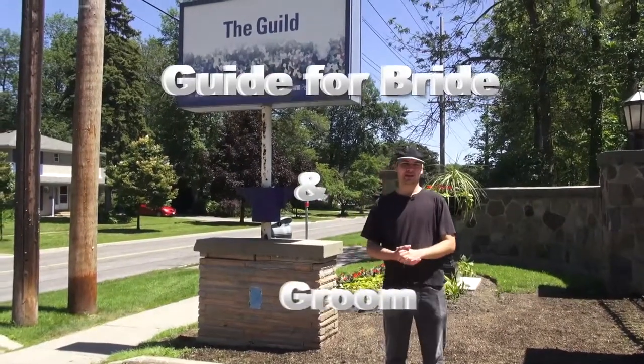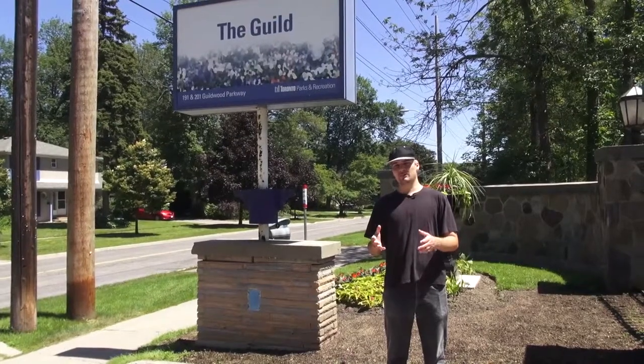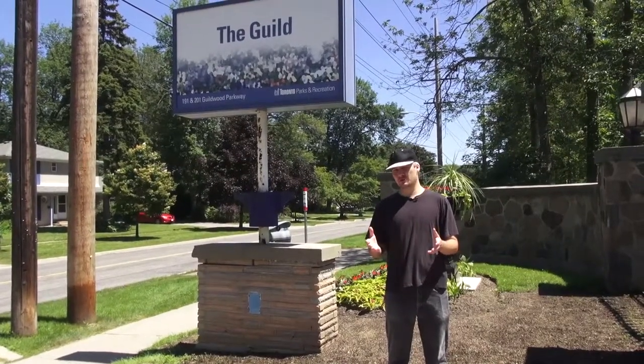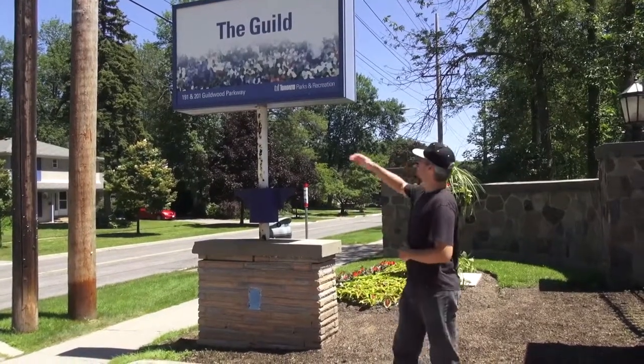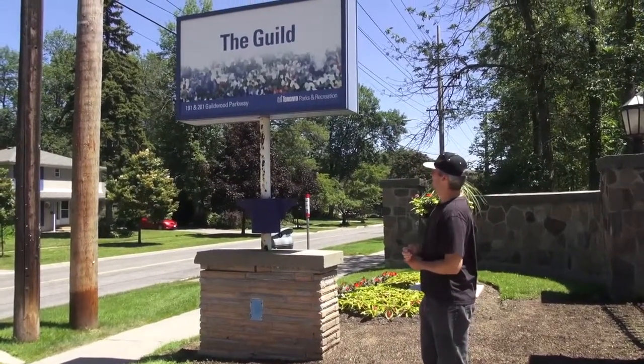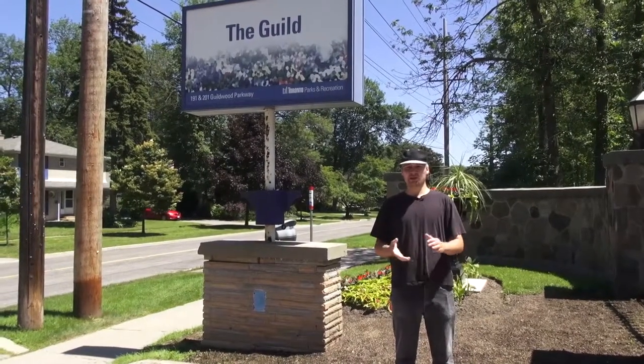Hey guys, so it's Marco with Alexa Studio, and today what I want to show you is a couple of options that you have for choosing a location for your photo shoot prior to the party at the banquet hall. One of the options that says here on the sign is the Guild — it's at Guildwood Parkway, which is where we are right now. So this is the first option I'm going to show you, so let's go ahead and do that.